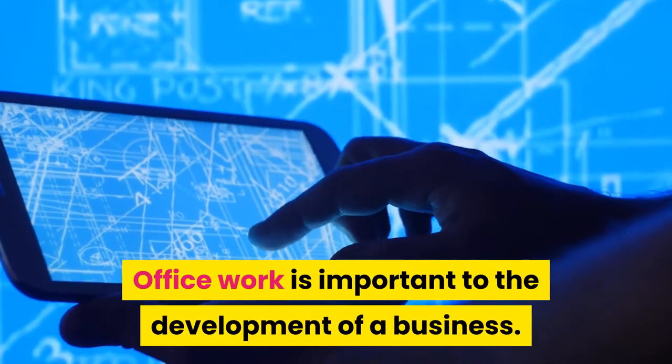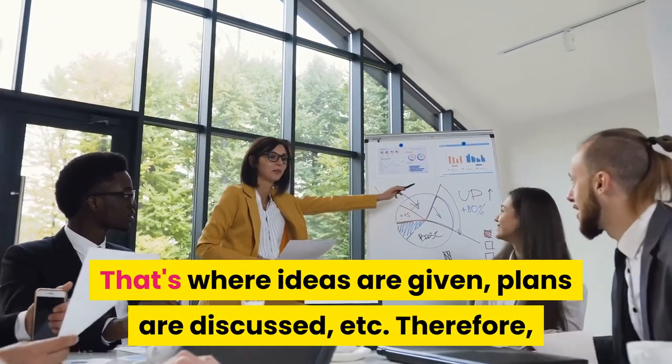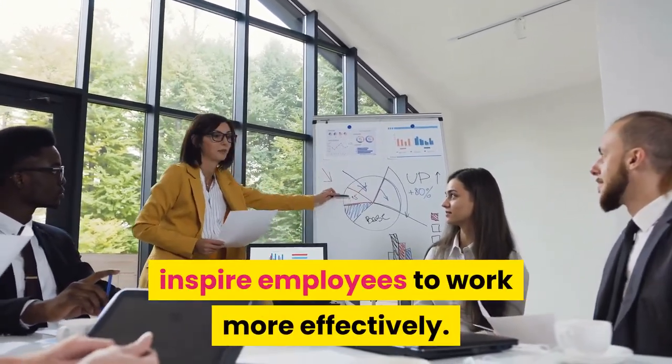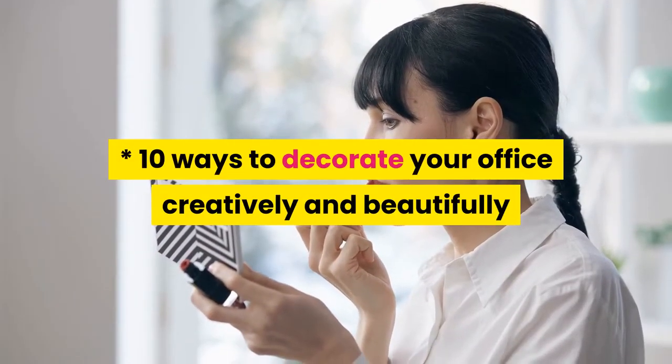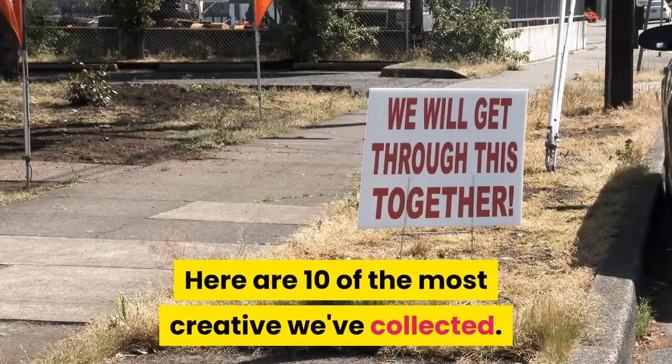Office work is important to the development of a business — that's where ideas are given and plans are discussed. A beautiful office decoration will help inspire employees to work more effectively. Here are 10 of the most creative ways to decorate your office that we've collected.